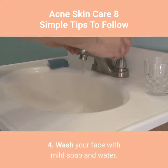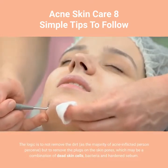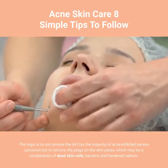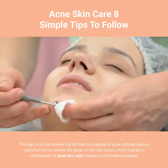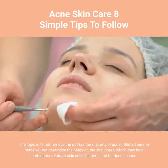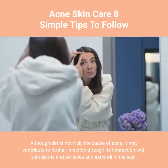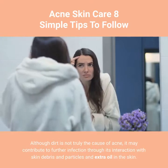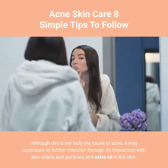Tip 4: Wash your face with mild soap and water. The logic is not to remove dirt, as the majority of acne-inflicted persons perceive, but to remove the plugs on the skin pores, which may be a combination of dead skin cells, bacteria, and hardened sebum. Although dirt is not truly the cause of acne, it may contribute to further infection through its interaction with skin debris, particles, and extra oil in the skin.